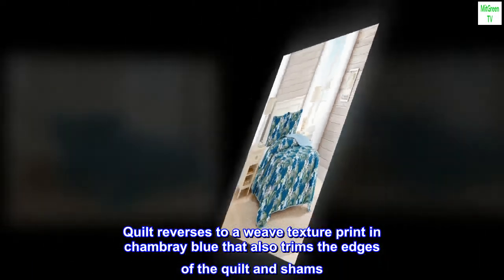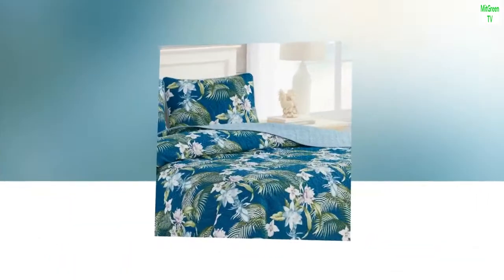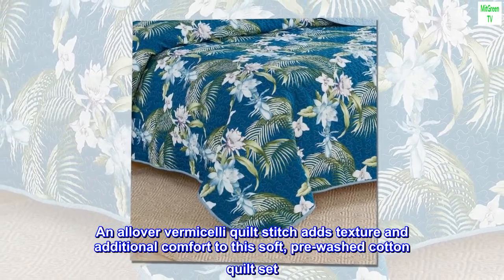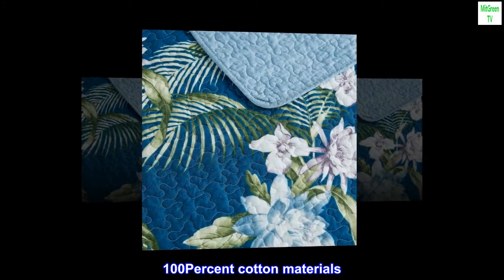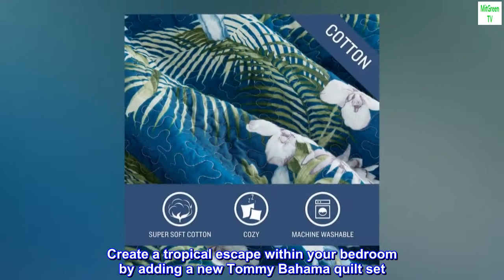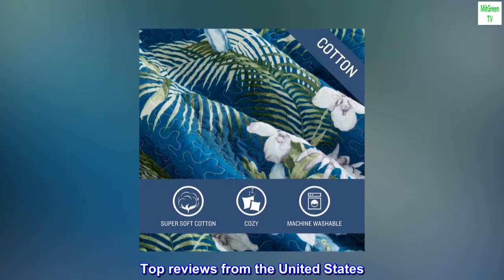The quilt reverses to a weave texture print in chambray blue that also trims the edges of the quilt and shams. An all-over vermicelli quilt stitch adds texture and additional comfort to this soft pre-washed cotton quilt set. Create a tropical escape within your bedroom by adding a new Tommy Bahama quilt set. Machine washable.